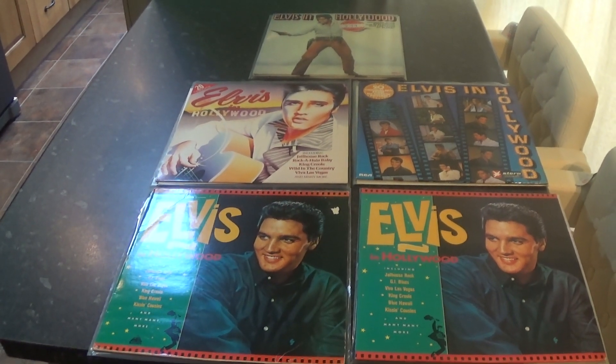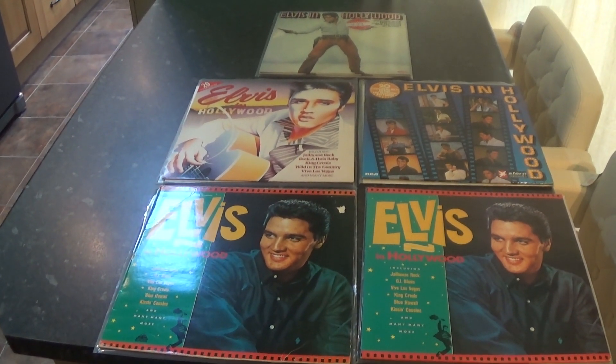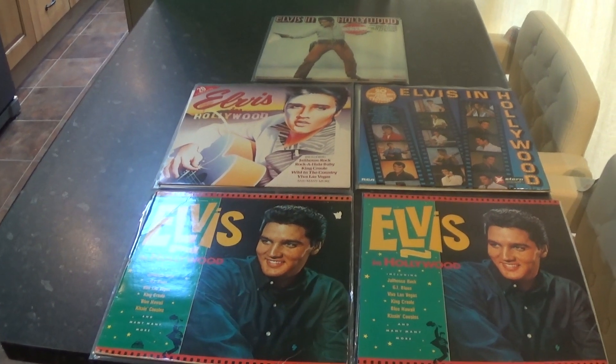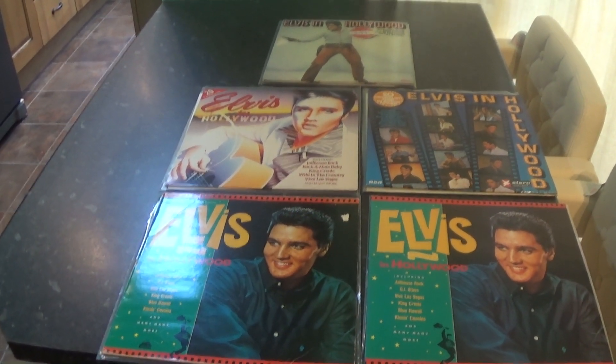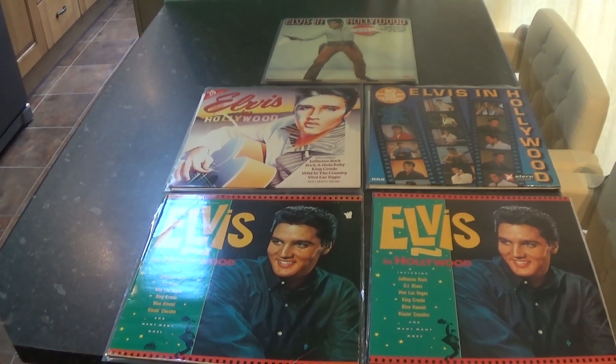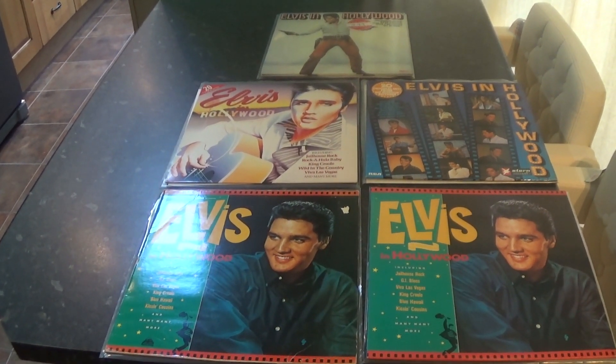Welcome back to Collecting Elvis on Vinyl. This is part 23. Today I thought we'd look at some more compilation albums, variants, different labels, different countries. So let's delve right in.